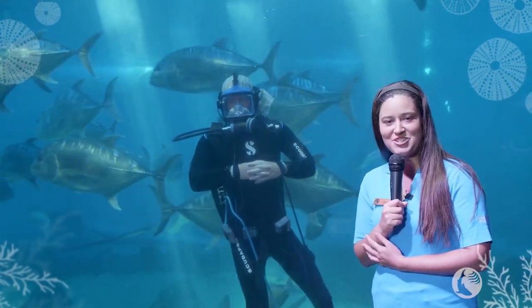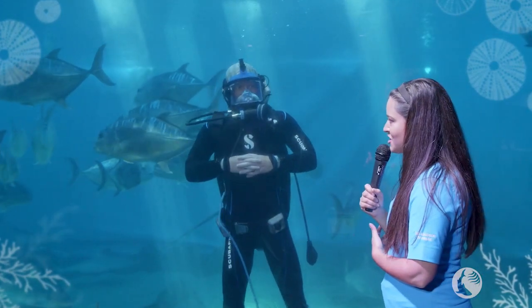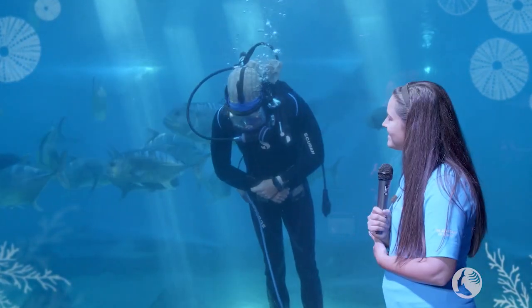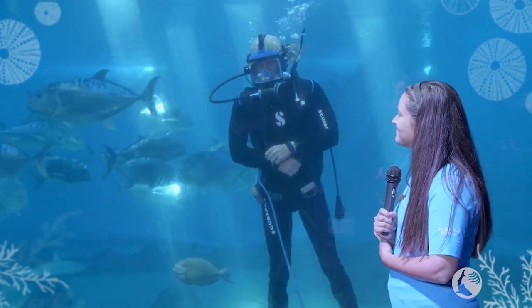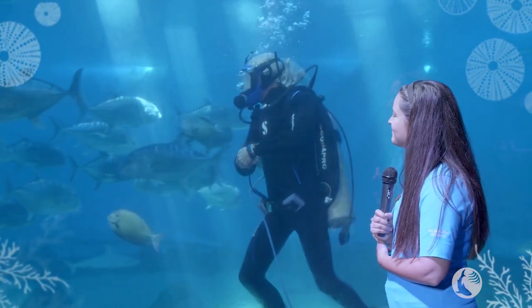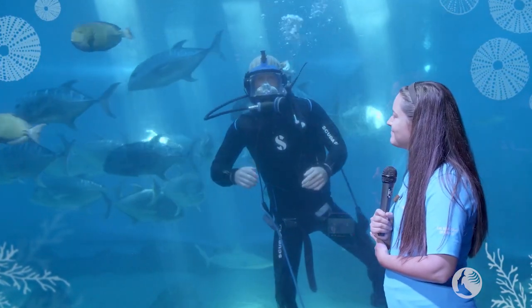Aloha, my name is Jessica. I'm the Education Director here at the Maui Ocean Center, and today we are joined by a special guest from inside of the tank. My name is Paul. I'm one of the divers here at our aquarium, taking some time out of the day to hang out with some of my favorite co-workers in our open ocean exhibit.